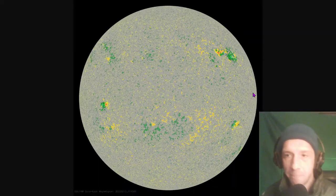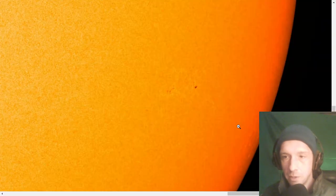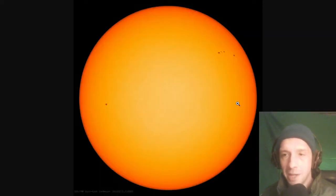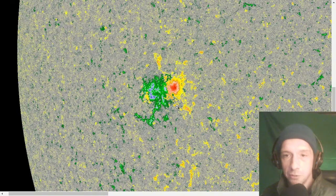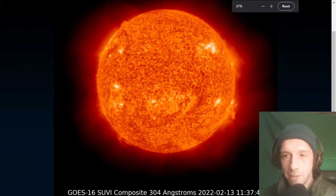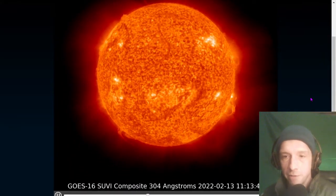Let's take a look at the latest intensitygram and magnetogram. Region 2941 is large and largely in charge. Region 2946 is still beta class but quite small — still quite significant and still capable of producing flares. We'll close out with some more animated images, including the GOES 16 SUVI 304 angstrom wavelength.